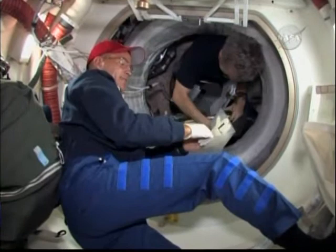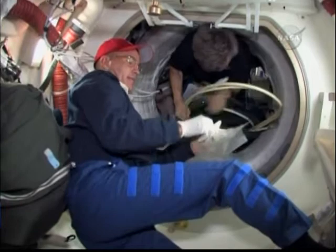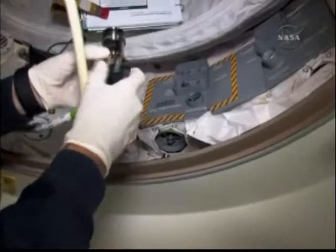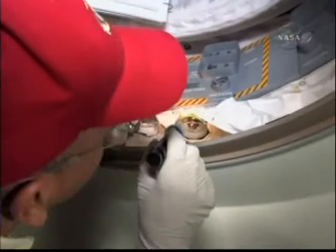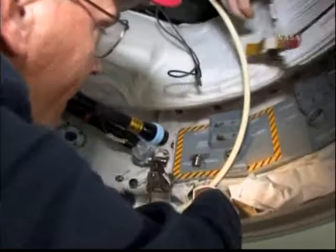Another thing that we do is transfer oxygen from the shuttle to the station. You can see CJ and Bob Thirsk working on that procedure. CJ is putting on his gloves — we never want to get any of the oils from our skin onto the connections with oxygen. We try to keep those connectors as clean as possible, free of debris, oils, anything that could cause a contaminant or actually could cause a fire.